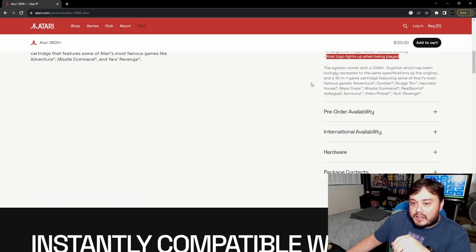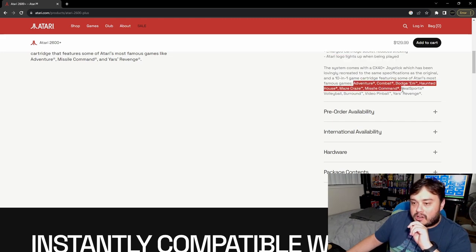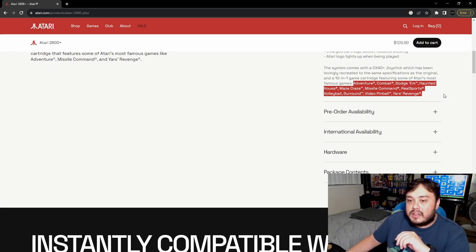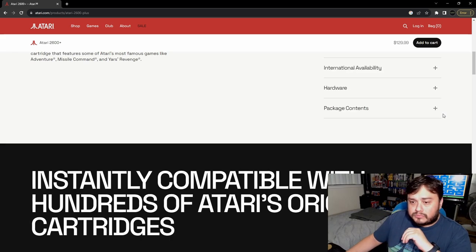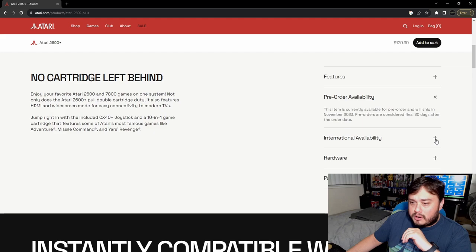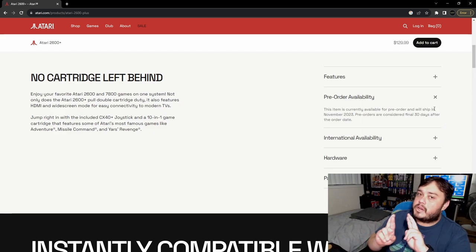The 10 included games are some of the most famous Atari titles: Adventure, Combat, Dodgem, Haunted House, Maze Craze, Mystical Man, RealSports Volleyball, Surround, Video Pinball, and Yar's Revenge.